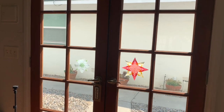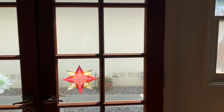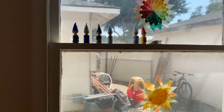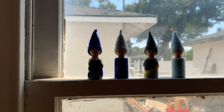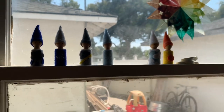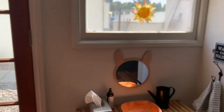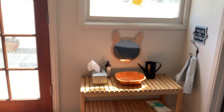Like I pointed out outside, we do have our Waldorf stars on the window right here and right here. That big rainbow one is my favorite. And then we have our little weather gnomes. Right here on the left side, as soon as you enter, we do have our little wash stand.